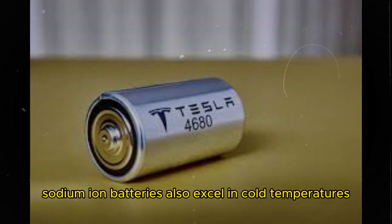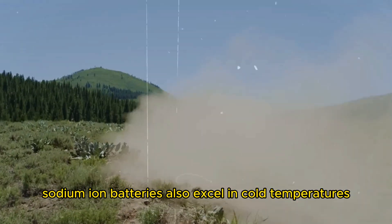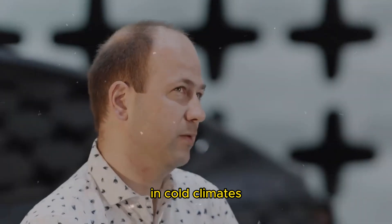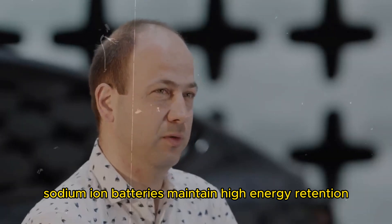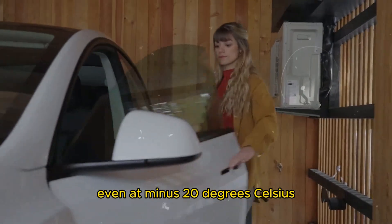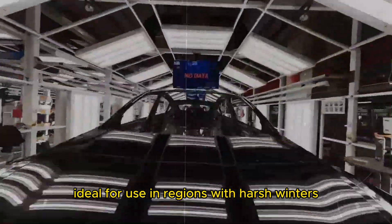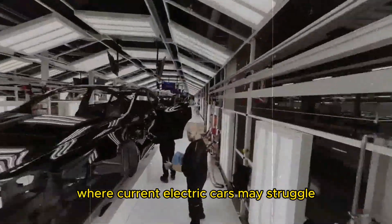Sodium-ion batteries also excel in cold temperatures. While lithium-ion batteries can lose considerable efficiency in cold climates, sodium-ion batteries maintain high energy retention even at minus 20 degrees Celsius, making them ideal for use in regions with harsh winters where current electric cars may struggle.